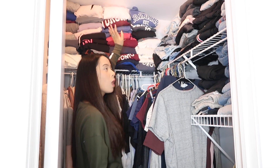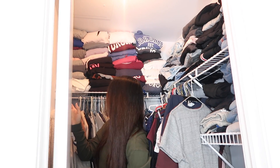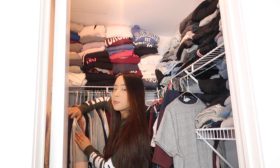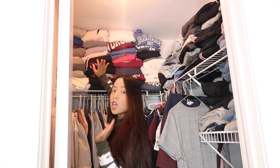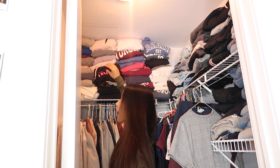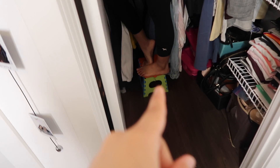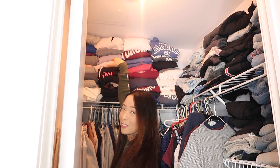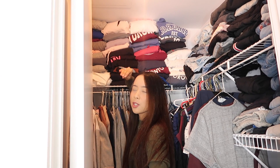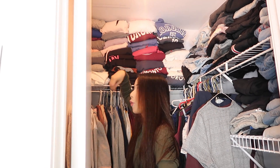First off in our closet, we have all of our sweaters up here. The folding isn't the neatest ever, but we can live with that. We folded all of our sweaters to go up here because when we hang them on the hangers they take up a lot of space. The downside is when you need to grab a sweater there's a chance it all comes falling down. We're really short so we need a stool to get up there, but it does give our closet a lot more space. Most of these sweaters are our school sweaters — we've collected them over four years.